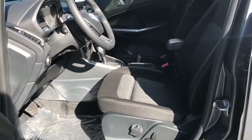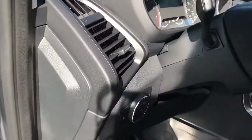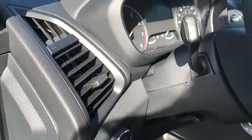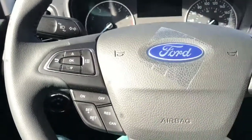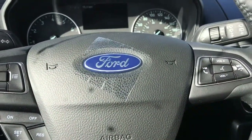The driver's seat is powered with manual lumbar, and you have your lighting controls located here. The steering wheel can tilt, and on the face of it you have your dash controls, cruise control, media with volume, and a Sync voice-activated system.